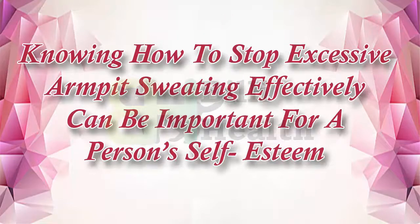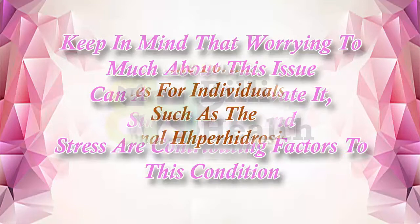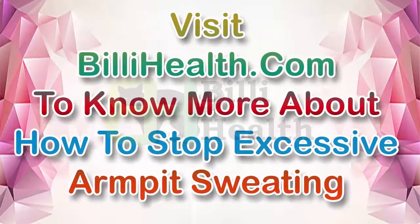Knowing how to stop excessive armpit sweating effectively can be important for a person's self-esteem. Keep in mind that worrying too much about this issue can actually aggravate it, since anxiety and stress are contributing factors to this condition. If you feel the need for support, there are online forums and communities for individuals like you, such as the International Hyperhidrosis Society. Visit the linked website to know more about how to stop excessive armpit sweating.